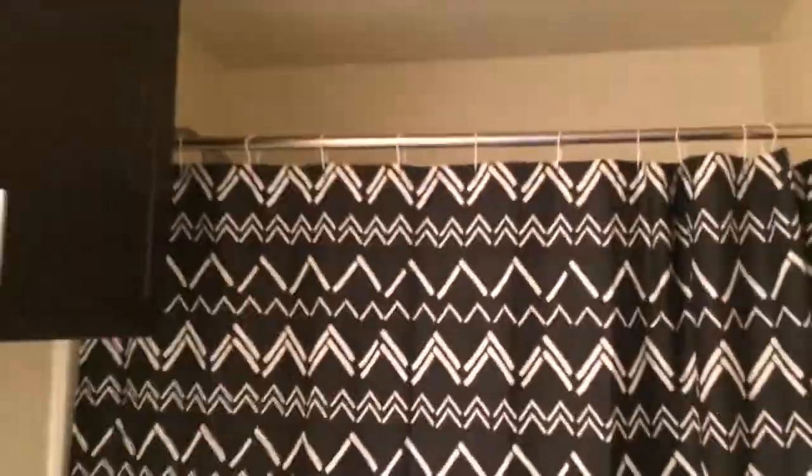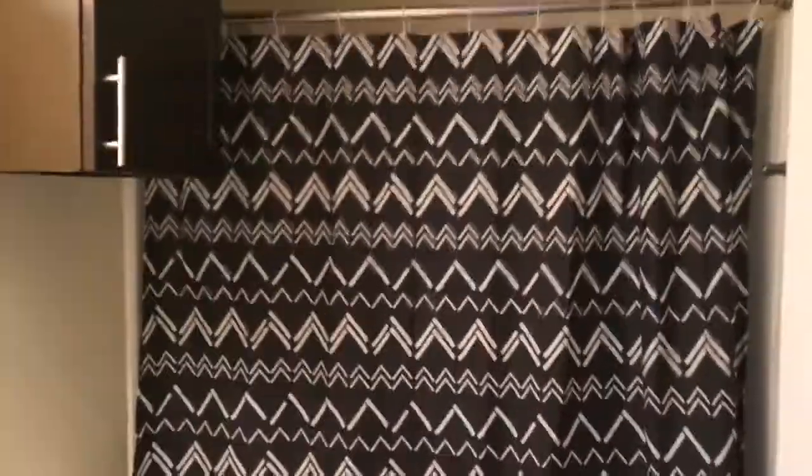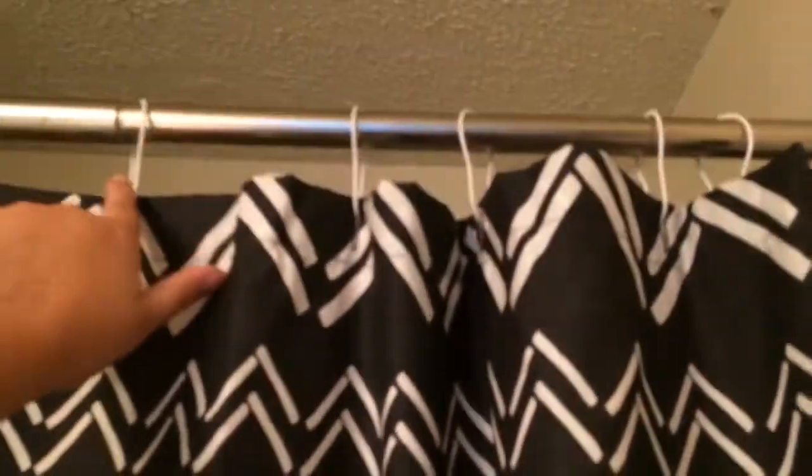And then this is my shower. My shower curtain is cute — got the little hooks, got the plastic liner, got my razor. It's just a normal shower. So let's carry on.